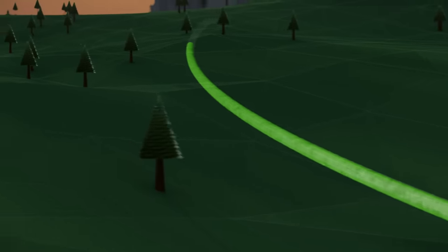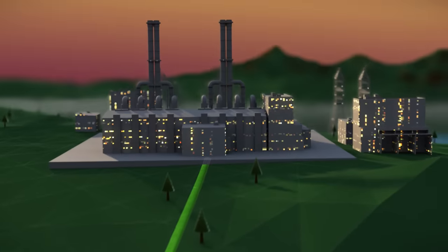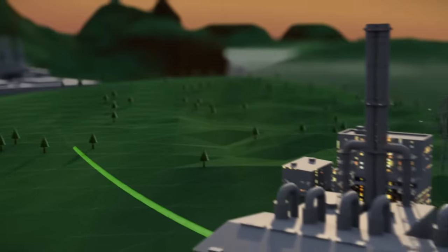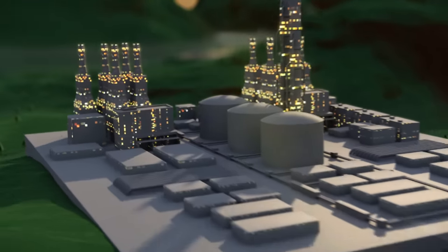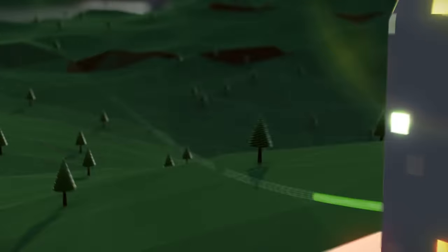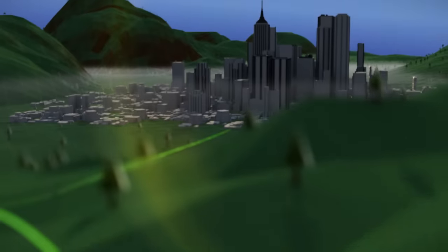A network of pipelines delivers the natural gas to power plants, where it is used to generate electricity for urban areas, to industrial facilities for the manufacturing of steel, automobiles, and chemicals, and also to homes and office buildings for heating, cooking, and drying clothes.